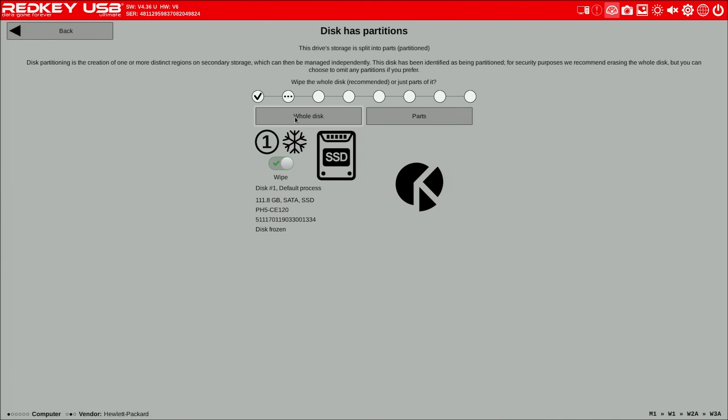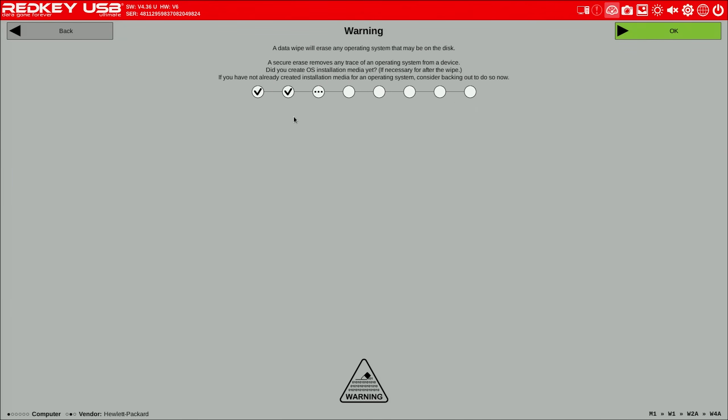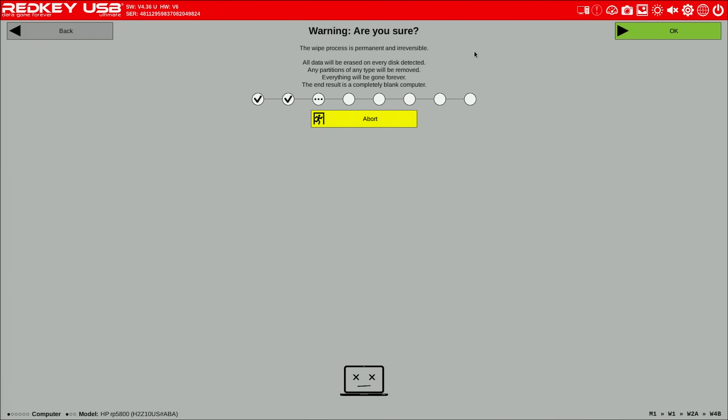From here, it gives you the option to either wipe the entire disk or just parts of the disk, if you want to wipe a specific partition. We're going to use the whole disk here. And then it gives you a warning that all data will be erased on that disk — so if you have an operating system on that disk, the system will not boot after you finish the wipe. Keep that in mind. We're going to hit OK, and then it says are you sure — and we hit OK again.